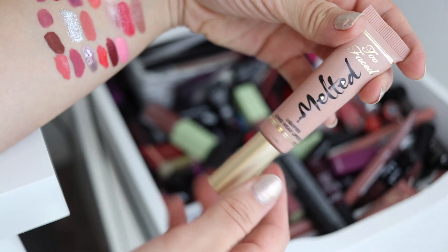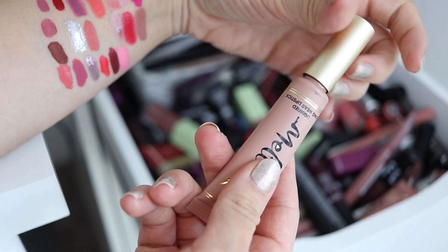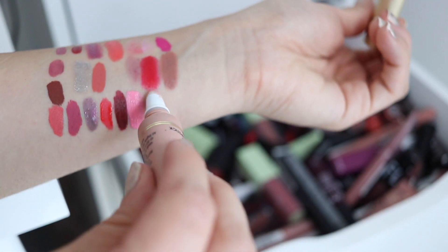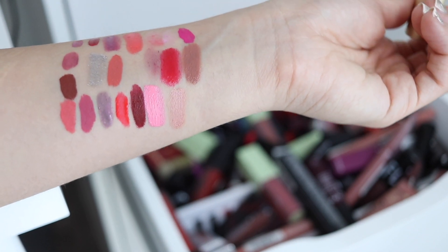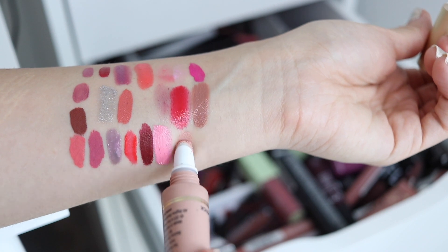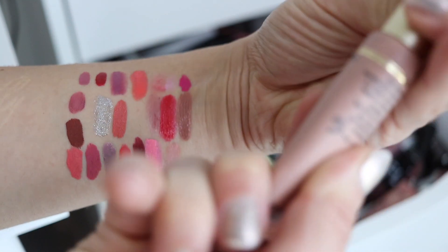We've got another Melted over here — this is Melted Sugar. This one is actually just really light on me. The holes are coming out. But this one looks really, really light on my skin tone — when I put this on my lips it just kind of blanks them out. You can see how close that is to my skin, so it's not really a flattering shade on me by any means.